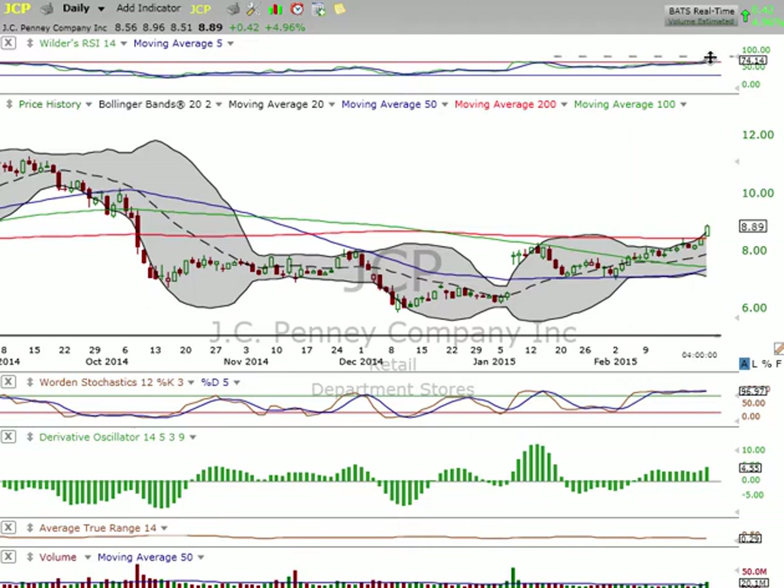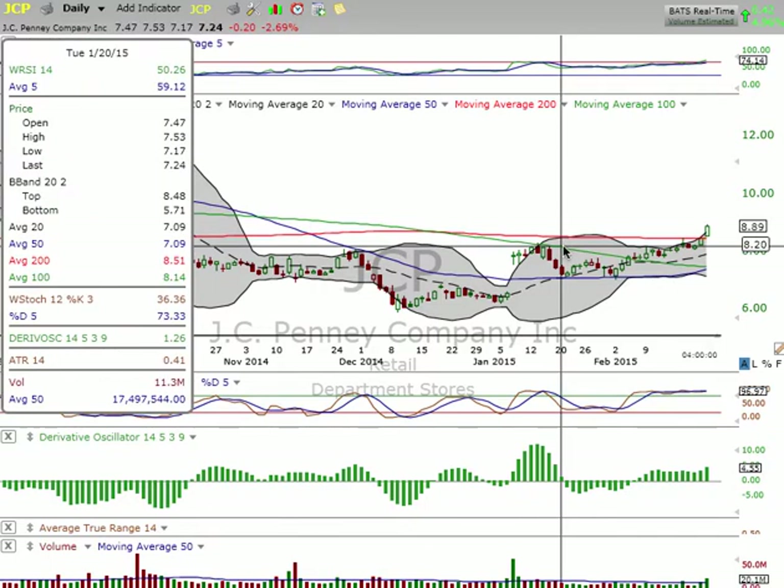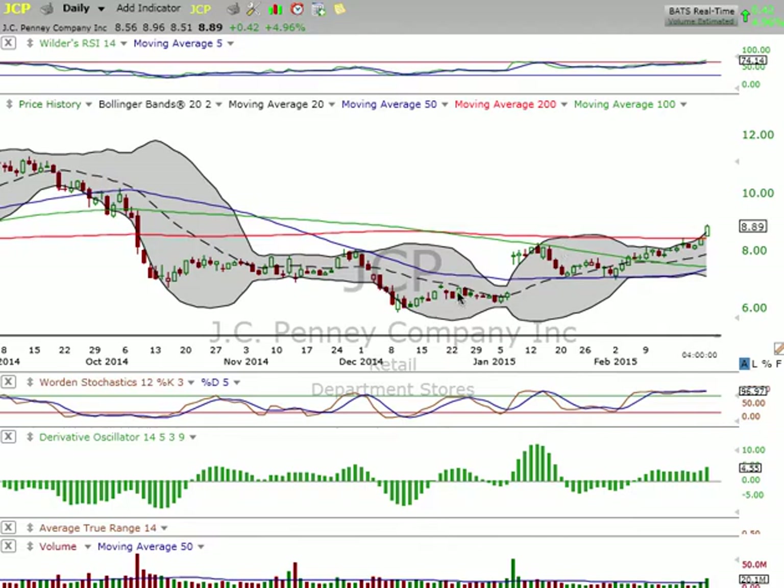The only thing we want to watch out for is our relative strength index is getting a little bit high. They needed this volume to do some exiting. As you can see it's been moving up nicely, so if you're not in this I would definitely wait for a pullback and try to catch it on top of this area at $8.20 if you're trading it.